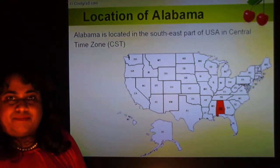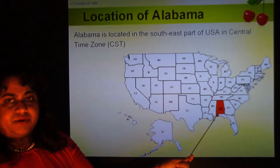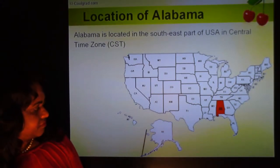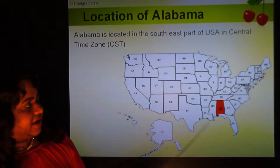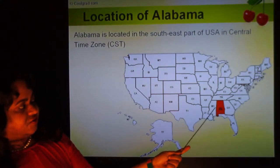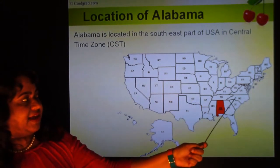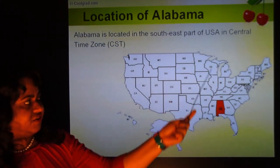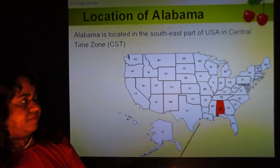First of all, where is the state of Alabama located in the United States? This is a map of the United States. Each state has a two-letter abbreviation — for Alabama, it's AL. So AZ is Arizona, AK is Alaska, AL is Alabama, and AR is Arkansas. Alabama is highlighted here in red. It's located in the central time zone. The US has four different time zones: eastern, central, mountain, and pacific. Central time is usually about one hour behind eastern time.